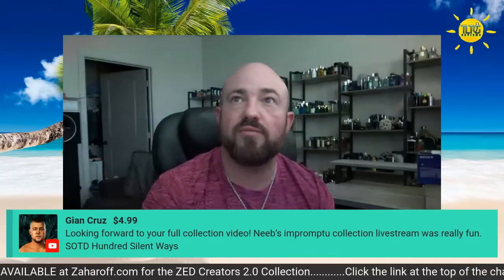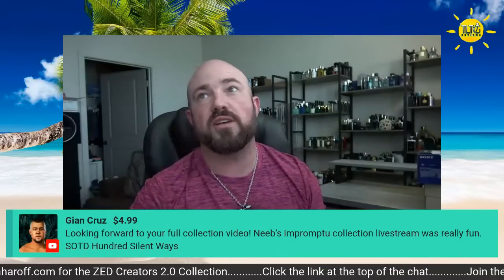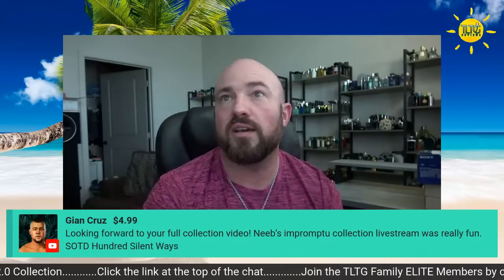John, I appreciate the $4.99 Super Chat — looking forward to the full collection video, that is coming. Scent of the day: 100 Silent Ways. Thank you, man. Congrats on the new place — wearing Blonde Amber by Clive Christian, I've never tried that one. Good to see you though, Rob.